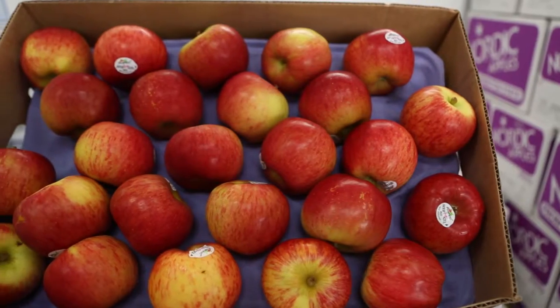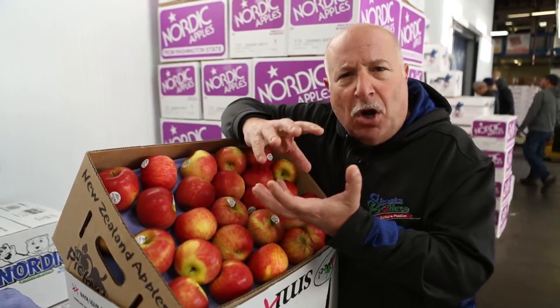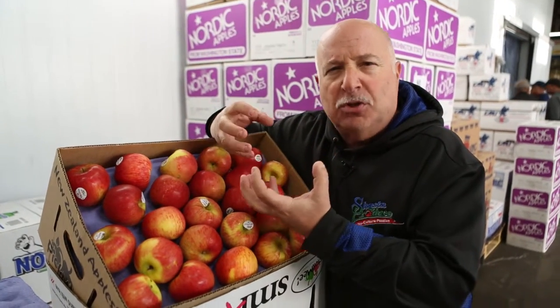Today the first of two items I want to show you is the Smitten Apple. The Smitten Apple is a combination of a Gala and a Braeburn. The Gala is a great apple — it's juicy, but it also bruises easily — versus the Braeburn, which is a tarter, crisper, and more solid apple. That's what comes together in the Smitten.